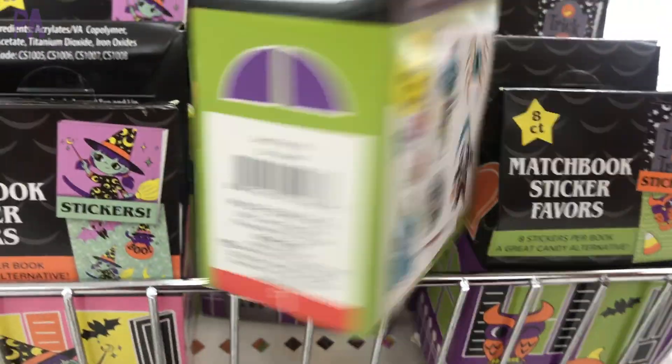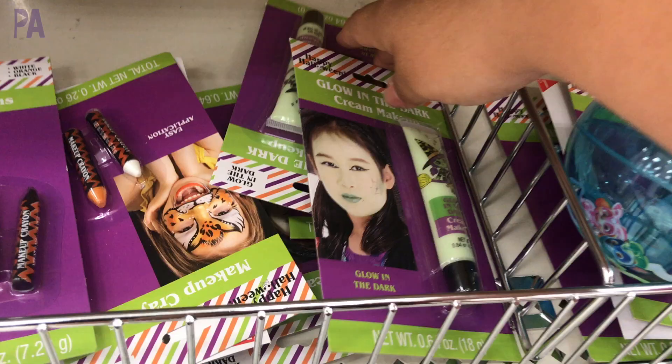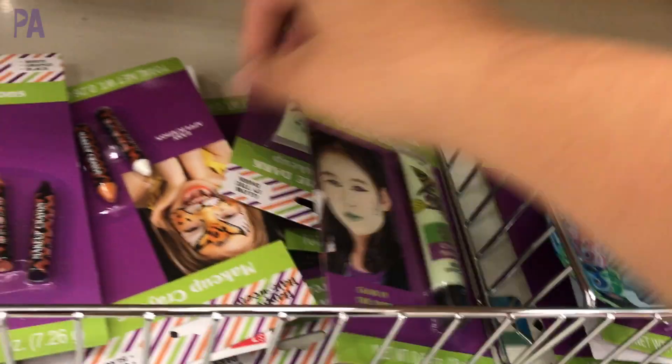It's time for another Target Dollar Section shop with me. This is the best time of year to look at the Target Dollar Section because they're having a lot of things for the holidays that are coming up. So I'm going to take you with me and we're going to shop the Dollar Section.